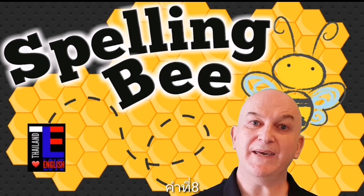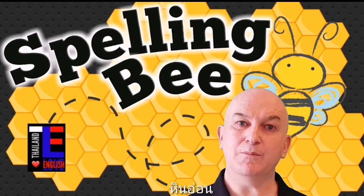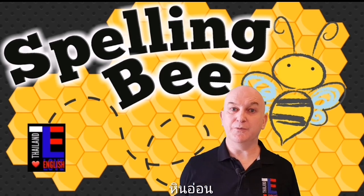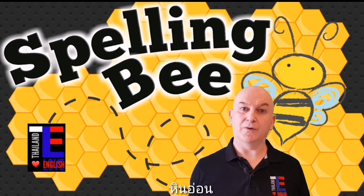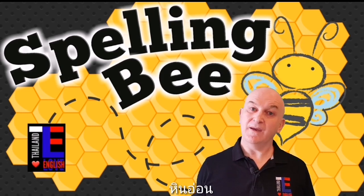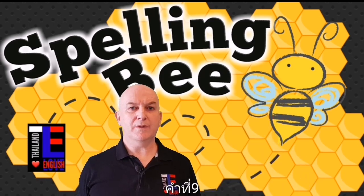Word number eight is marble. Marble is a noun — marble is a type of stone you may see on the floor or the work surface of an expensive kitchen. Can you spell the word marble?